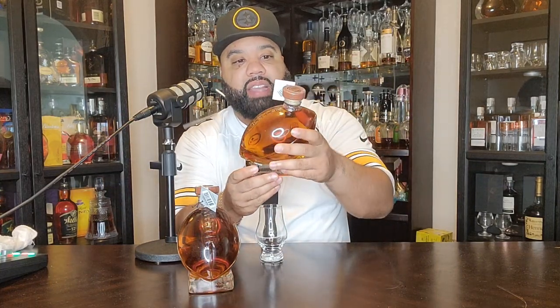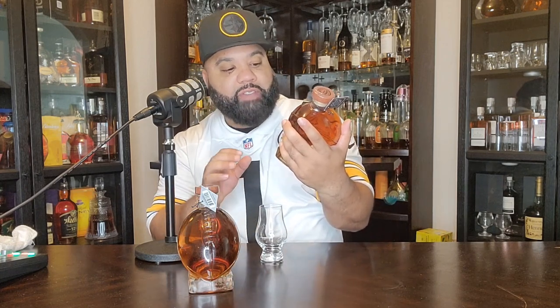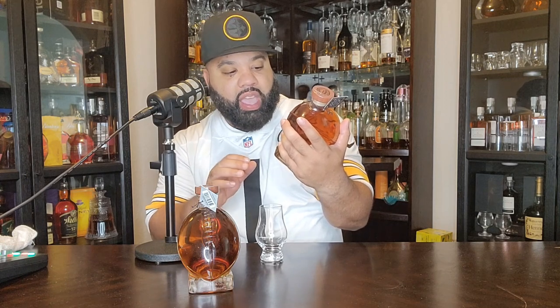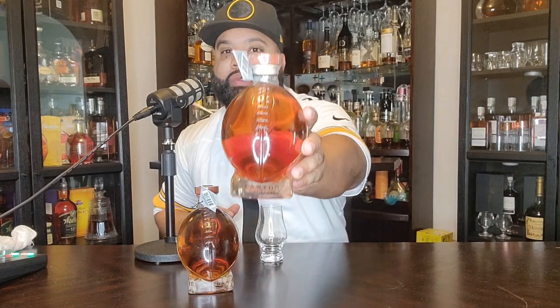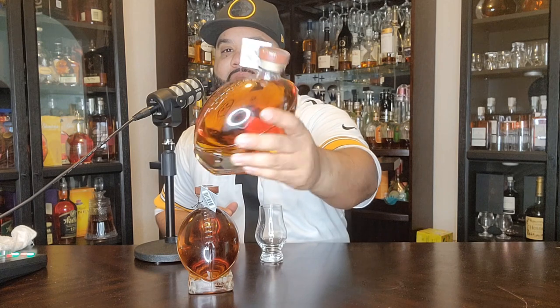First of all, let's talk about this decanter. These are the Decanter Distillery brand bourbon. It's 45% alcohol by volume, and it's a product of Cooperstown Distillery. This bottle is so dope — it's a football bottle.